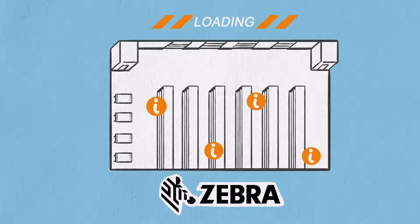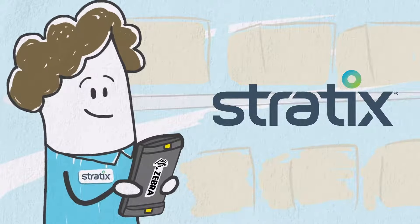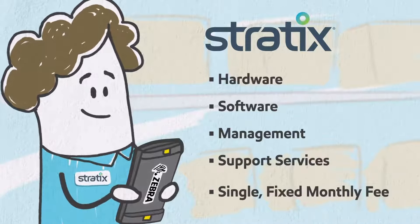That means you know exactly where things are, where they need to go, and the most efficient ways to get them there. And with Stratix, we take care of the entire lifecycle of your devices, including hardware, software, management, and support services for a single fixed monthly fee.